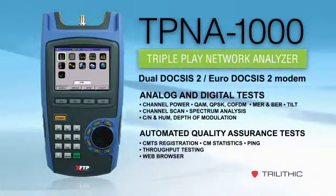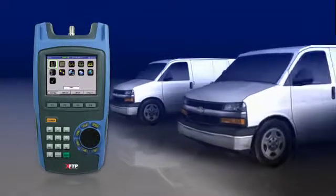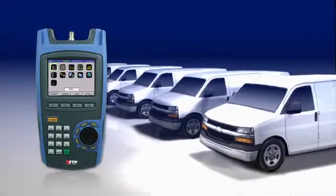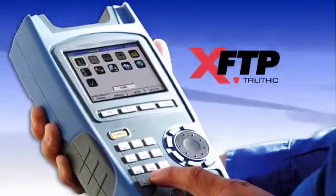They can run pre-programmed tests automatically with the press of a single key. The best part is that you get all of these capabilities at a price that makes it affordable to put an analyzer in every truck, so all your crews become more productive and you take customer satisfaction to a higher level.